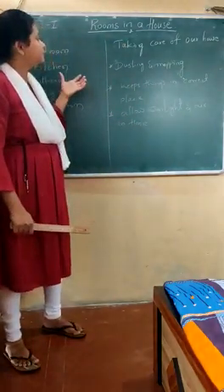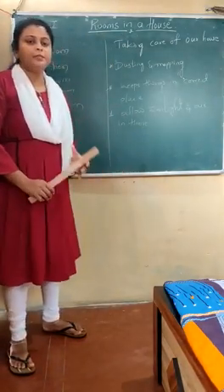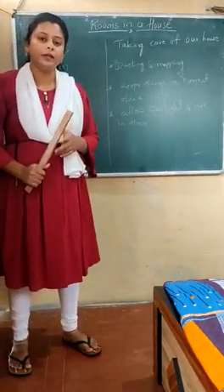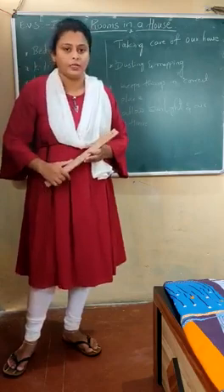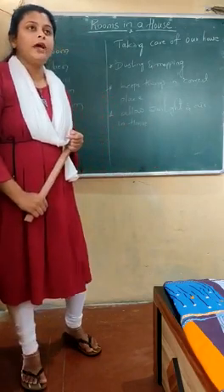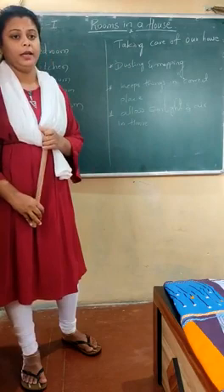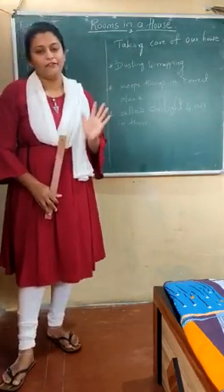This is what the third lesson on rooms in the house covers — children, your lesson ends here. Please solve the exercise part. I can't read all the questions, so whatever is in the exercise, please solve them. I will give you my WhatsApp number so after solving you can take pictures and send them to me. I hope you have enjoyed everything we discussed. Keep doing your homework correctly, enjoy the videos, and let us meet in the next video. Till then, take care of yourself — bye!